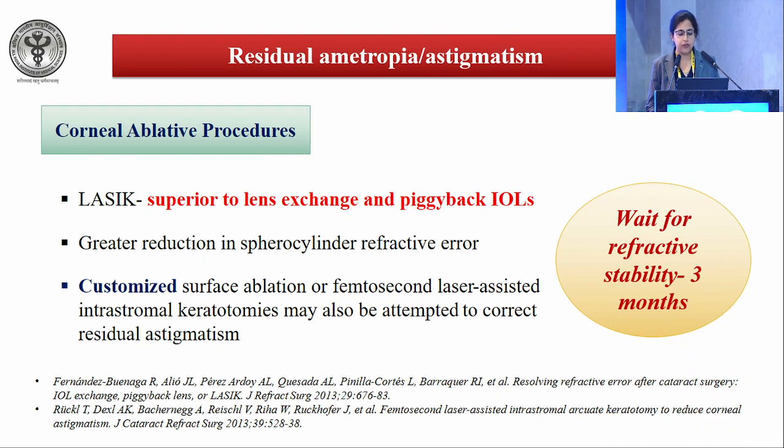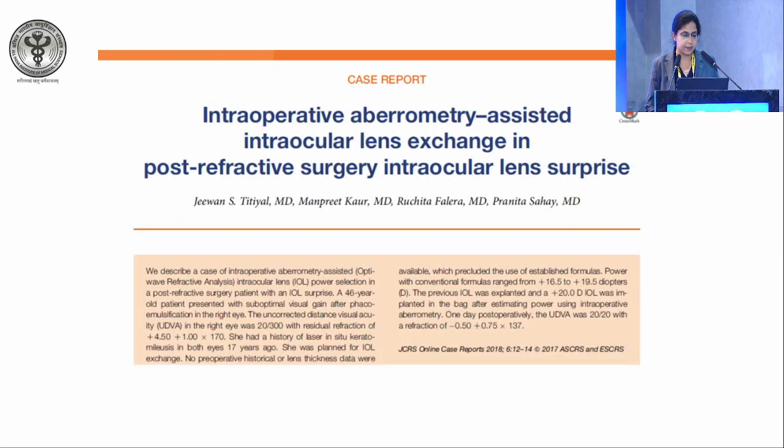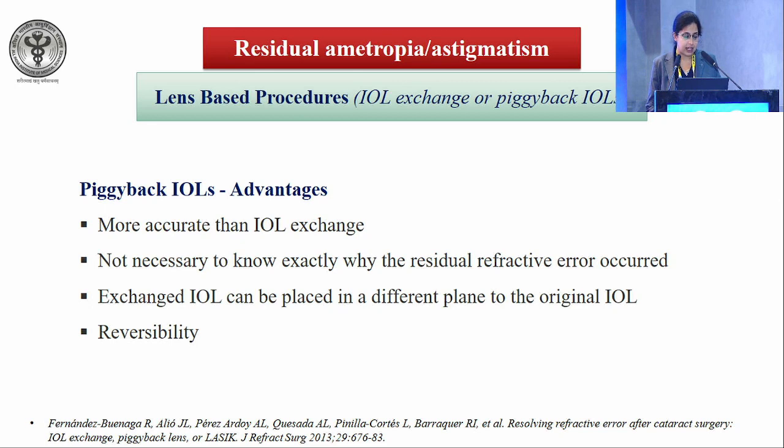You must wait for refractive stability for at least 3 months after the primary surgery. IOL exchange can be performed in the immediate post-op period, especially if a wrong lens has been implanted, and is more suited for larger magnitude refractive errors. In premium IOLs, exchange may be needed for intolerable dysphotopsia. Intraoperative aberrometry-assisted IOL exchange helps in difficult cases such as post-refractive surgery IOL surprise. Piggyback IOLs are more accurate than IOL exchange — you don't necessarily need to know why the residual refractive error occurred, and it is a reversible procedure.